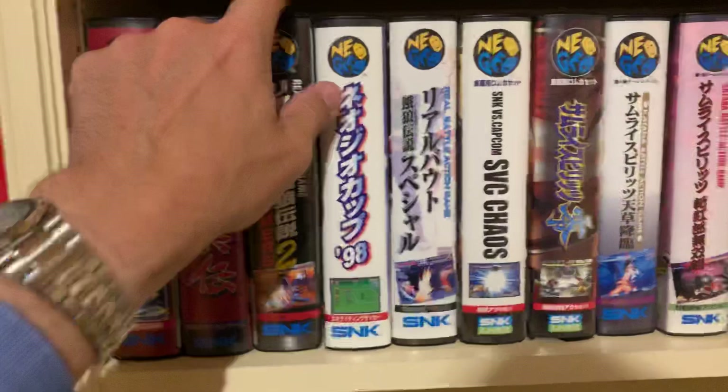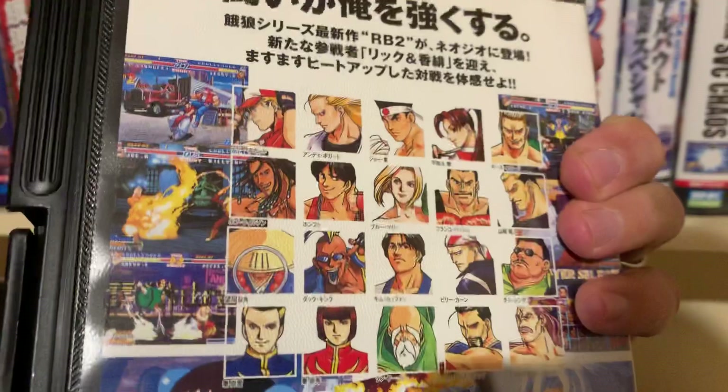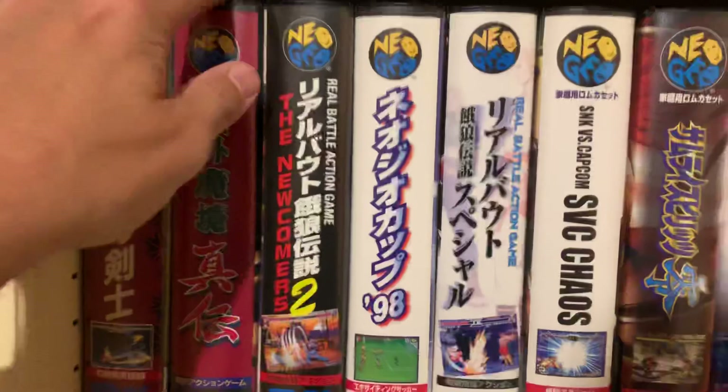Real Bout 2 — this is just a great game, very good value for the price. It came after Real Bout Special, which I showed you previously. Incredible graphics, incredible soundtrack — very funky with a very good lifespan. Kabuki Clash: Far East of Eden — another fantasy fighting sort of atmosphere.